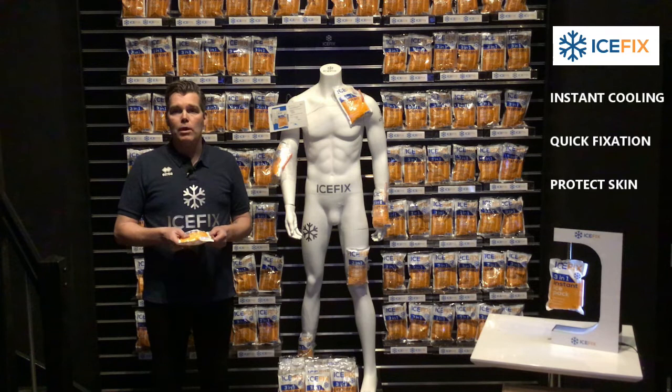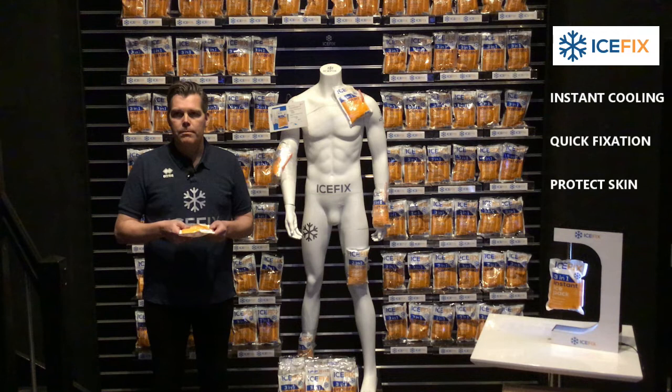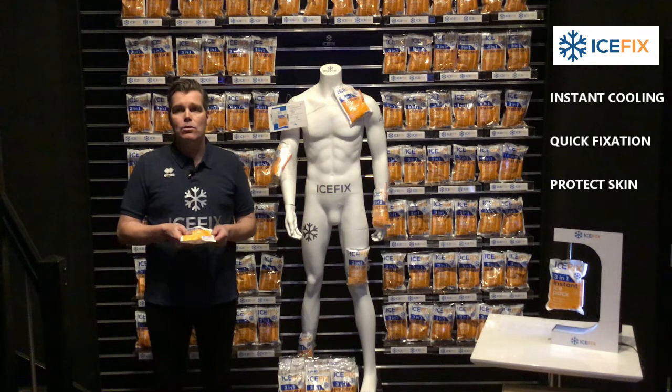Here is why IceFix could be something for you and your market. Instant ice packs sell to a wide range of segments. Differentiation from all other ice packs because of the patent. Added features to give more value for the end users. High-end branding opportunities. Opportunity to get market exclusivity.